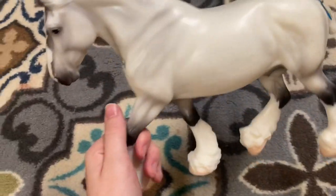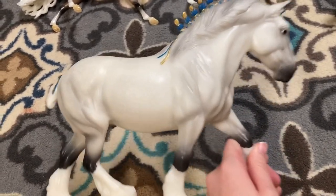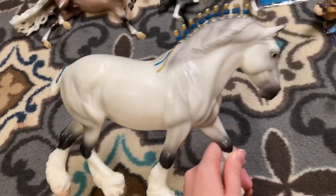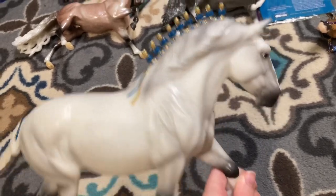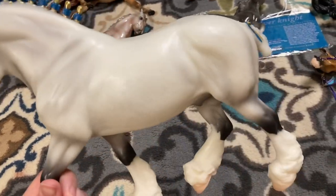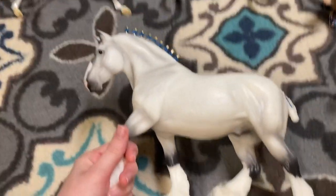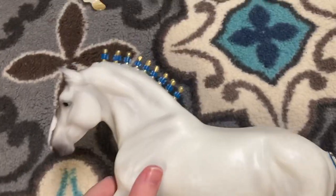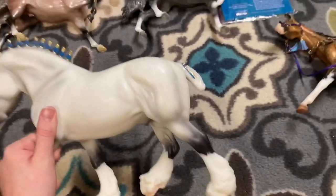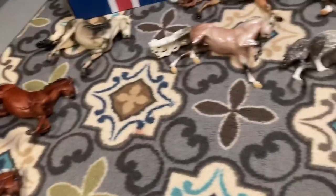I also got a Shire gelding again — I had one before and I painted him and sold him last year at Briar Fest, and I just wanted him again. He's so pretty, he has a nice dark face and really soft dapples. I do not regret getting him at all. I do not regret painting my other one either, because my other one had a broken bob — I probably broke it, but that's besides the point.